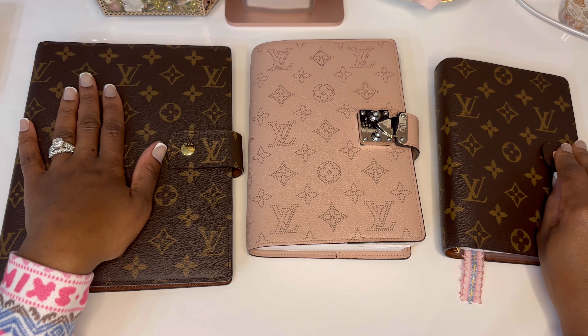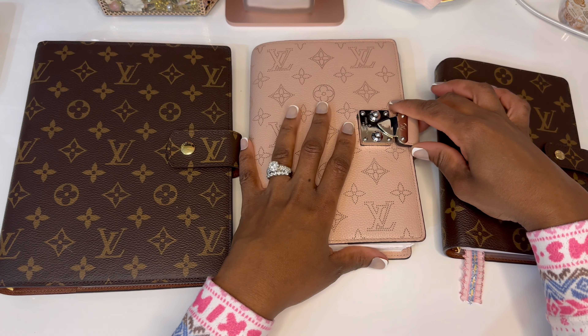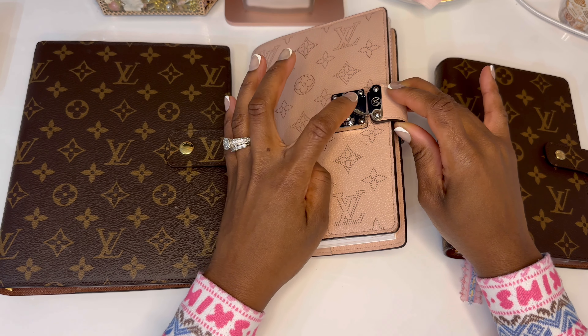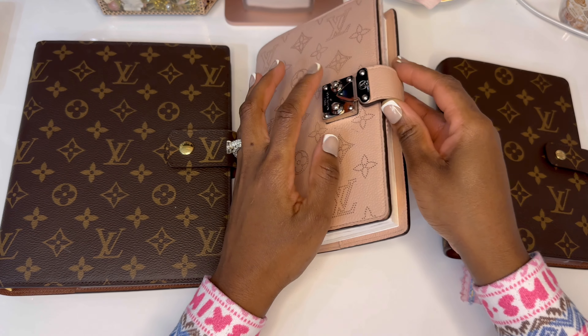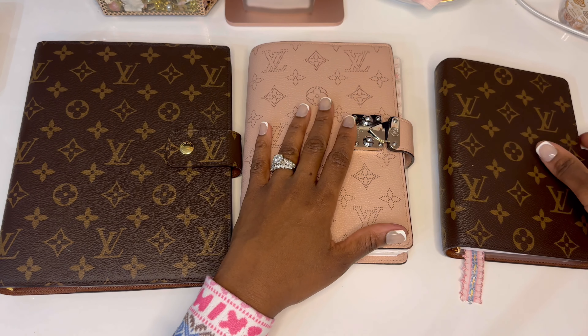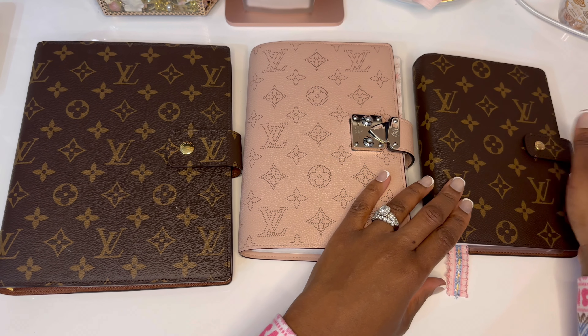This one is a GM size. This is my Paul notebook cover — if you were here before, you knew that I removed the buckle because it's kind of awkward when you're riding on the left side. And this is the MM size agenda that I threw in the mix.